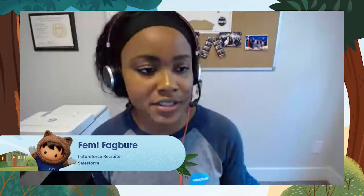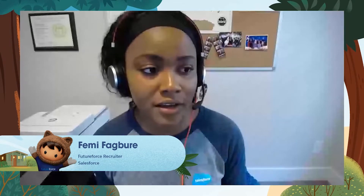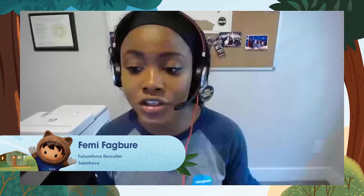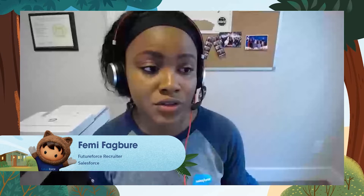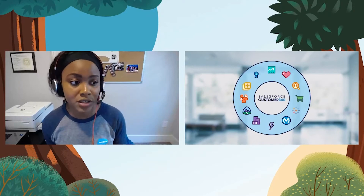Now let's say you've successfully submitted your application, included all the important experiences on your resume, passed your HackerRank assessment, and been invited to interview with a team. What do you do to stand out and make the best impression? First, I'd encourage you to review our company's values and product offerings so you're able to speak about Salesforce knowledgeably and show that you've put in a lot of research and effort. Stay current by reading the latest Salesforce blogs.